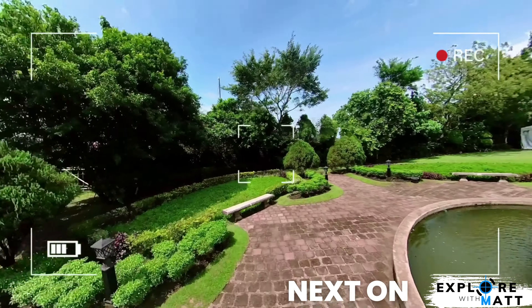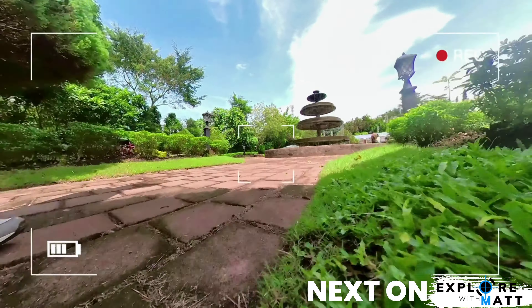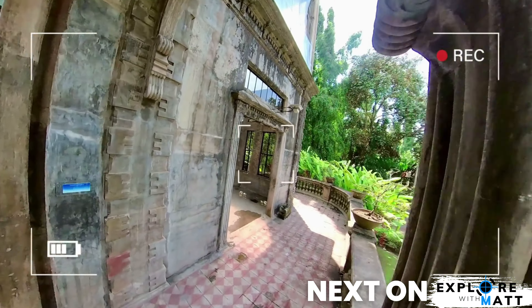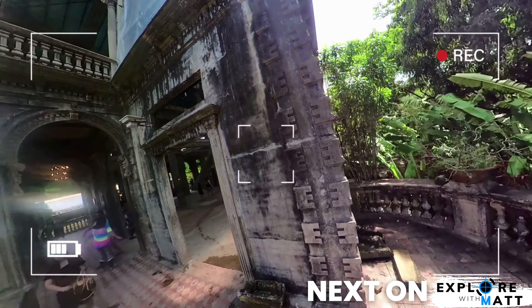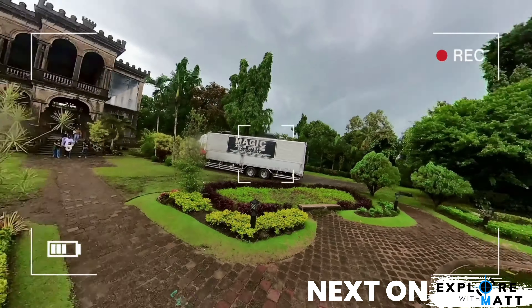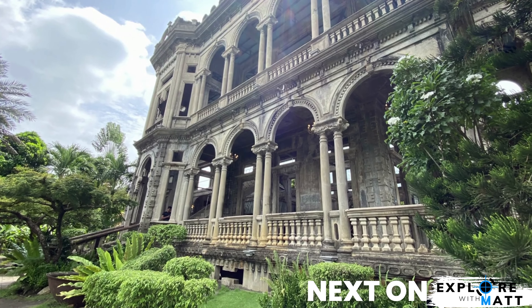Next on Explore with Matt: join me as I travel south to explore the Taj Mahal of the Philippines, the ruins of the Lisai city, Negros Occidental. See you on my next travel adventure!